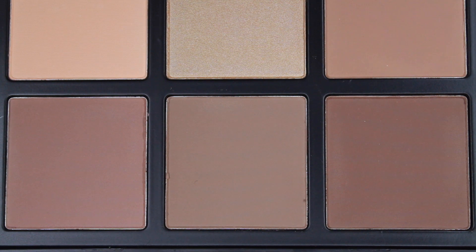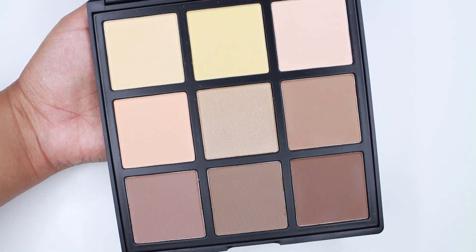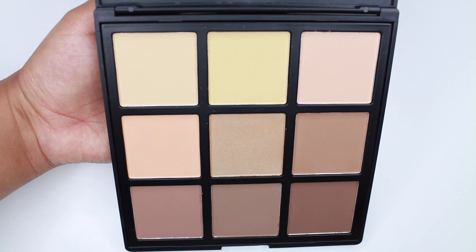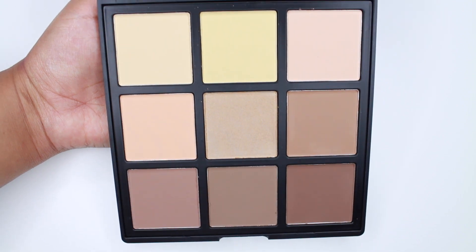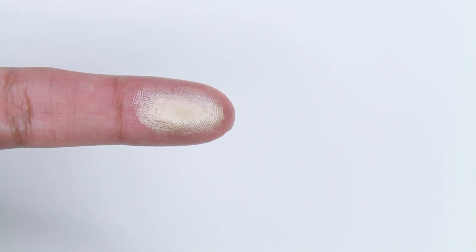I don't own the other one but I was able to swatch it in store, and I can tell you that there's a huge difference between both of them. The other one felt a little bit chalky. This one feels so buttery and smooth, and I like that this one has cream, yellow, and a pink powder to correct under your eyes, and then a beige color.